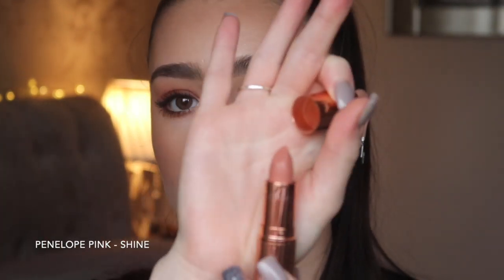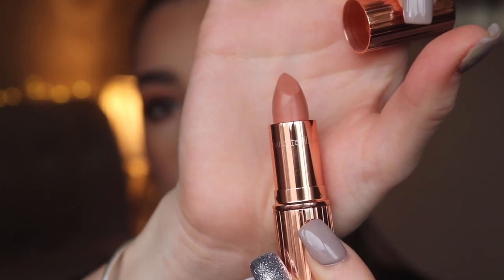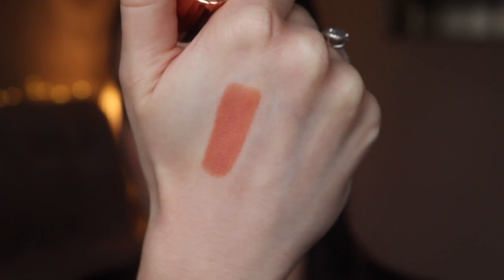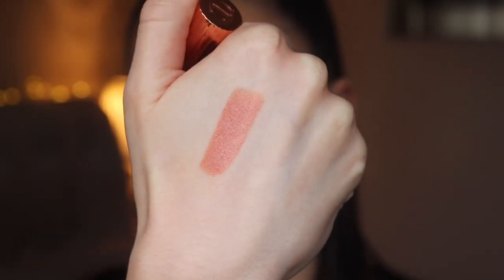The next shade is Penelope Pink, also from the original collection. This one is slightly darker than Kim KW but still on the paler nude side — I'd describe it as a beigey pale nude. It's a really flattering shade; I'd usually wear it with the Pillow Talk lip liner. It's from the Kissing range so it's more of a shiny, comfortable, hydrating lipstick. I really love this shade.